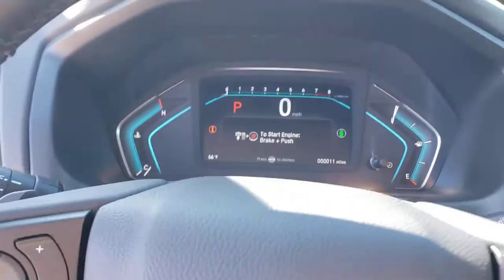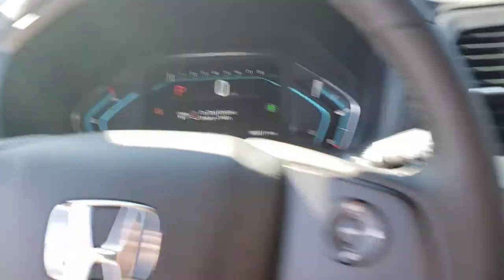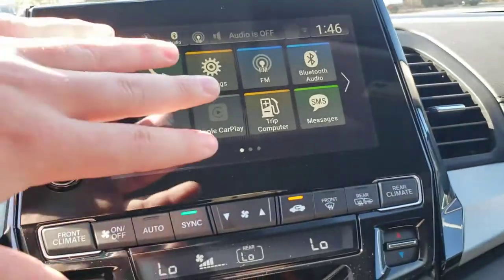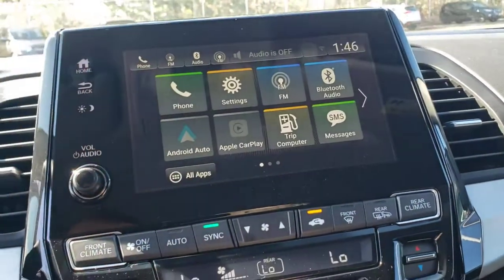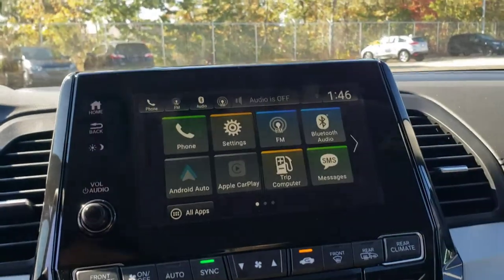Inside the vehicle, the driver display is an all-digital display in the center. The center console has the main touchscreen. All of these are apps, so you can easily click on and access everything — compatible with Android Auto and Apple CarPlay.